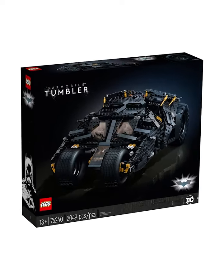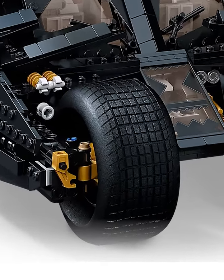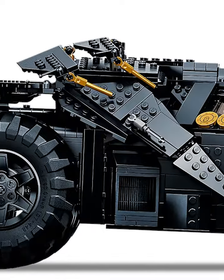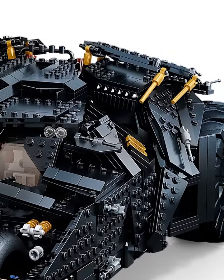Lego's newest oversized Batvehicle is one of my favorites yet — it's the Tumbler from the Dark Knight. There are three things I love about this, starting with the wheels. These are some of the biggest I've ever seen on a Lego set, and the back ones are more than big enough to completely run over a normal sized Lego car. Next is the gold outlines — you can see these throughout the build, from the front tires to the top, and they have such a good contrast to the dark black and gray of everything else.